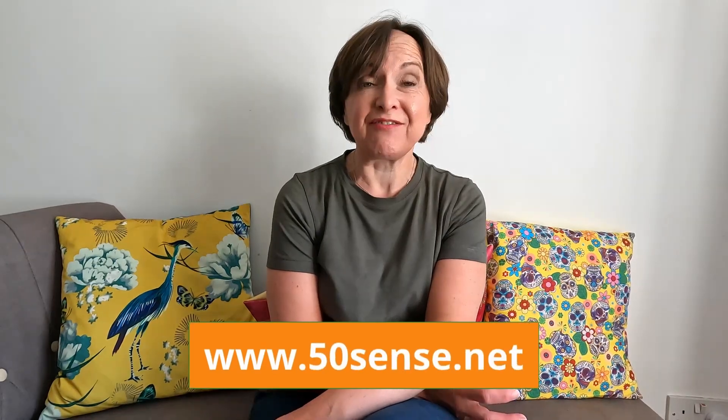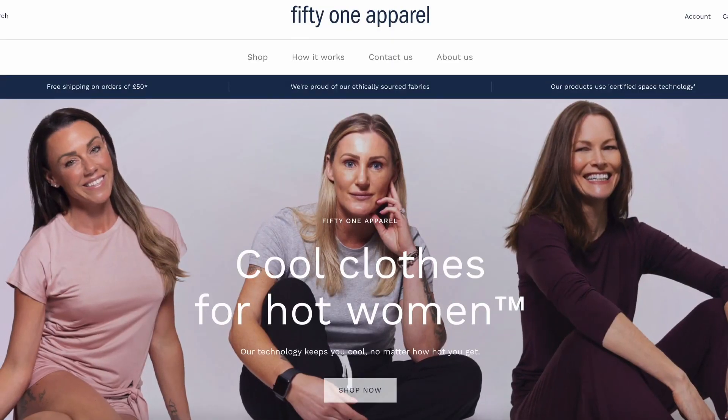Hi, welcome back to 50 Cents. This is my first review, but it's something that I've reviewed before on my blog because I really, really like it. It's called 51 Apparel.